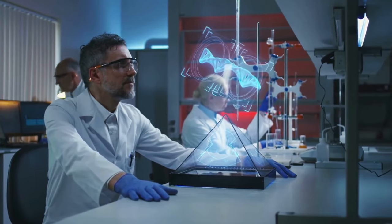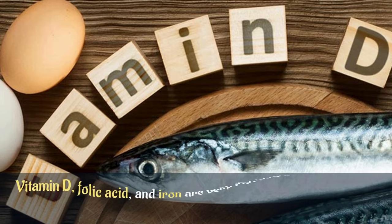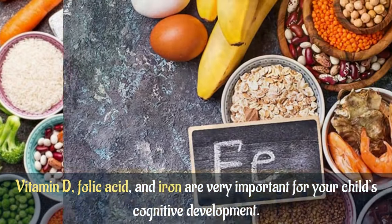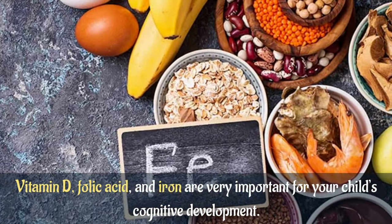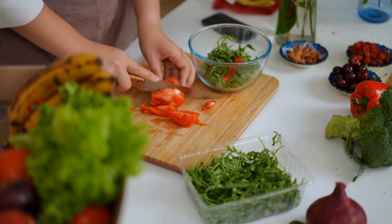According to scientists, your pregnancy diet can indeed affect your baby's intelligence. Vitamin D, folic acid, and iron are very important for your child's cognitive development. These are all present in nutritious foods that you can easily add to your diet.